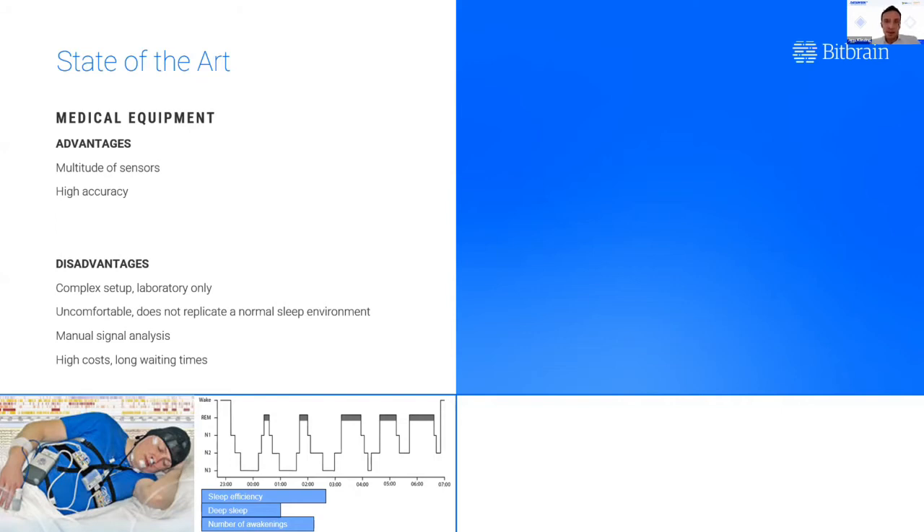The signal analysis is done manually. In the second picture at the bottom, you see a polysomnogram, which shows the evolution of sleep stages over time for a patient. A person is literally sitting down for eight hours, going through every 30-second page of the data, and noting down the sleep stage, arousals, and any breathing-related events. As you can imagine, all of this results in high costs — either for the individual or for the healthcare system — and also long waiting times.